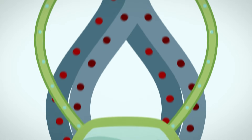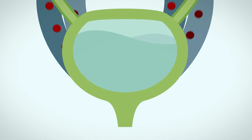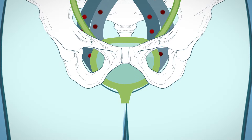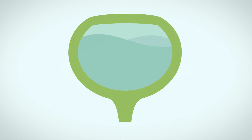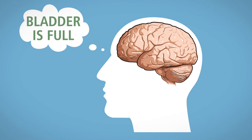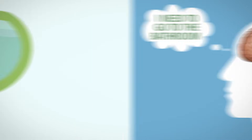The ureters, which are thin tubes of smooth muscle extending from each kidney, carry your urine from the kidneys to the bladder. The bladder is a balloon-shaped organ located in the pelvis between the pelvic bones. The bladder serves as a storage unit for urine and is held in place by pelvic muscles in the lower part of your body. Nerve signals in your brain let you know that your bladder is getting full, and then you will feel the need to go to the bathroom.